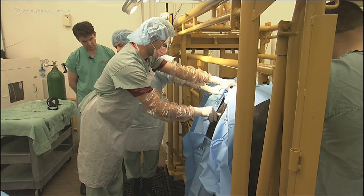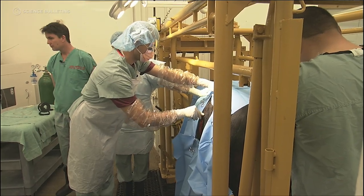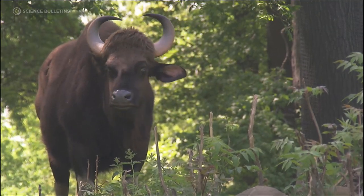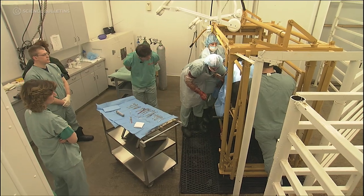When I first heard about this plan to clone a gaur, I was very intrigued. A gaur is an ox-like animal that lives in Asia, and it's actually threatened in the world. There are very few individuals left — somewhere between 13,000 and 30,000 in the wild. The fact that this species is threatened added a different element to the whole question of cloning. It's very different if you're using it for conservation than if you're using it for domestic species.